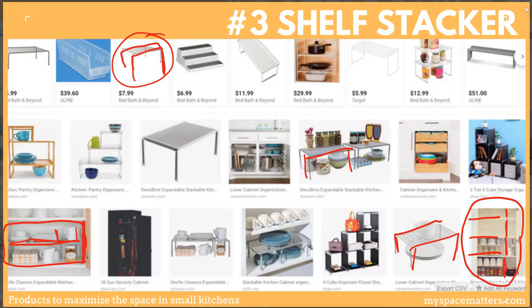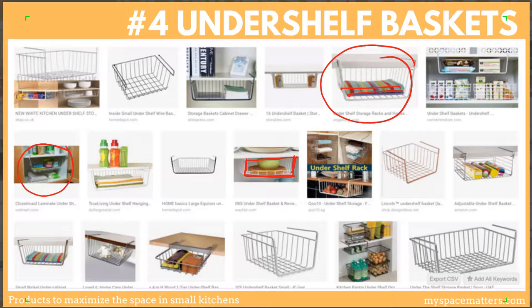Our fourth maximizing product does something similar: it's an under-shelf basket that lets you use all that space inside your cabinet. I would opt to use this for softer items — food items or linens. For plates or ceramic items, I would use the shelf stacker, and use the baskets for food storage, linens, or cleaning products.